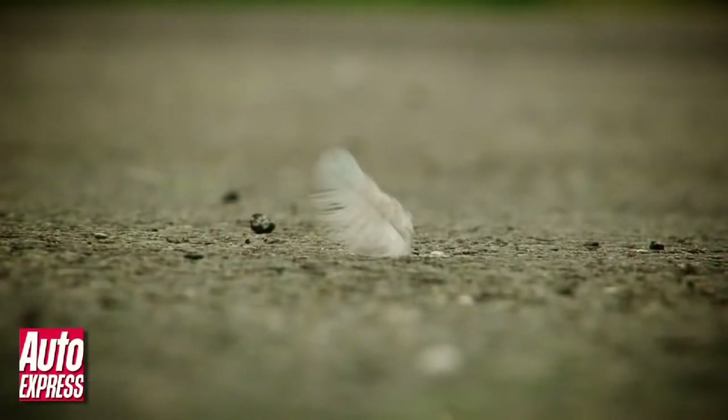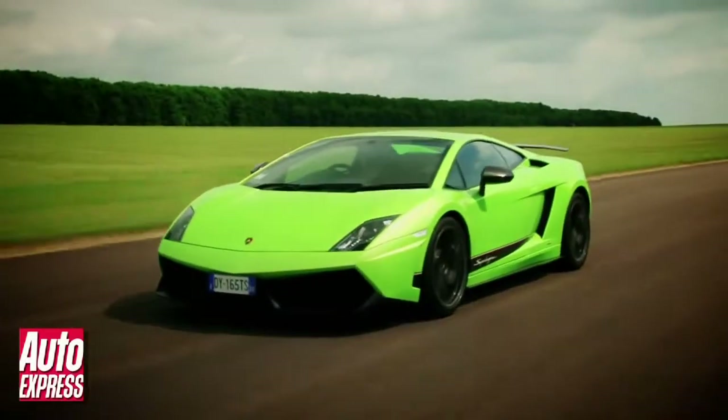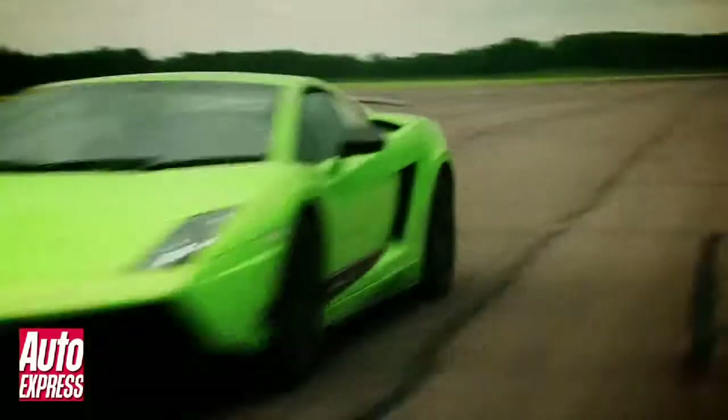Lightness. It's one half of the performance equation. The other is power. This is the £180,000 Lamborghini Gallardo LP570 Superleggera and in case you don't know already, Superleggera is the Italian for super light.